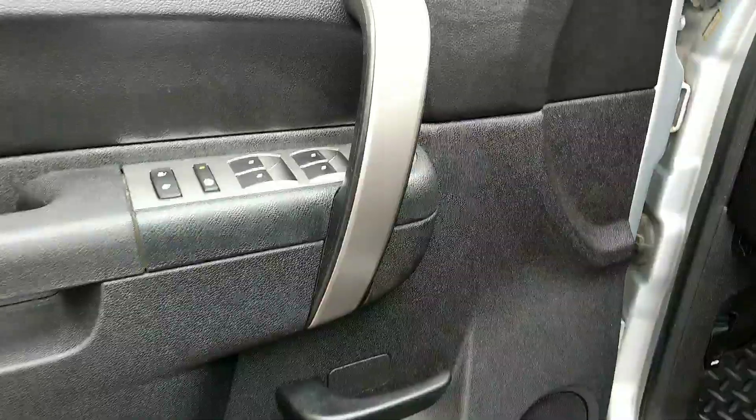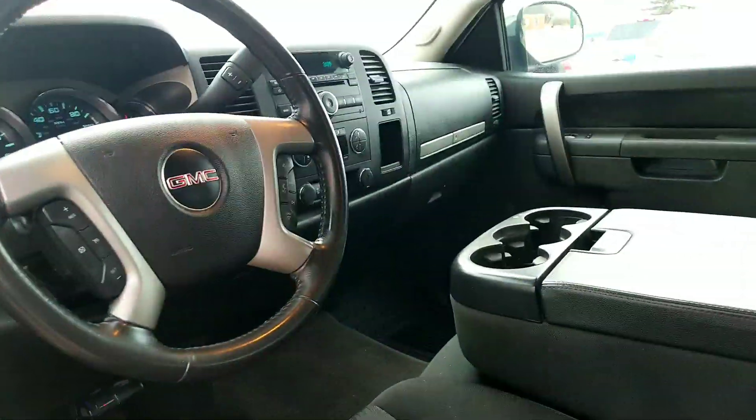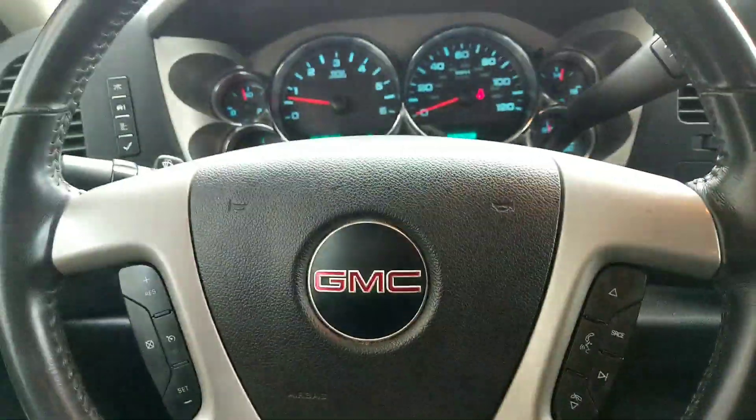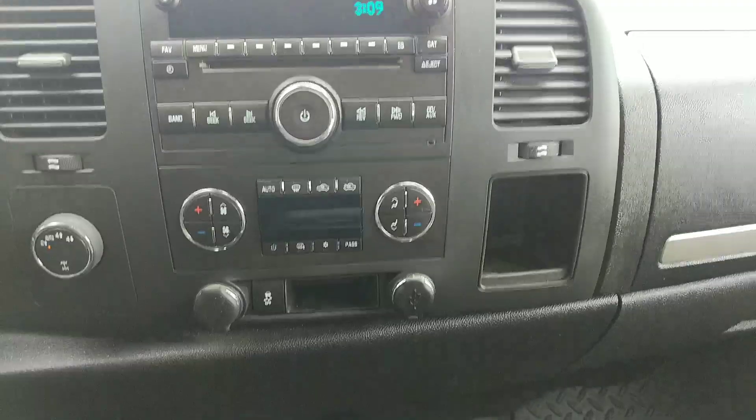There are power locks, power steering, and power windows. We also have controls on the steering wheel, FM radio, and an ABS brake system.